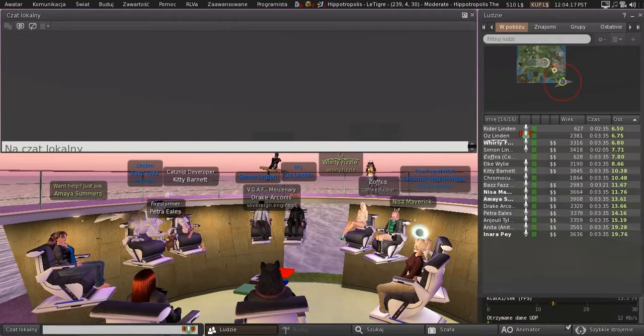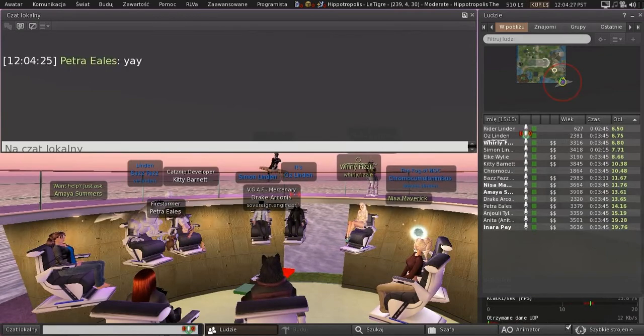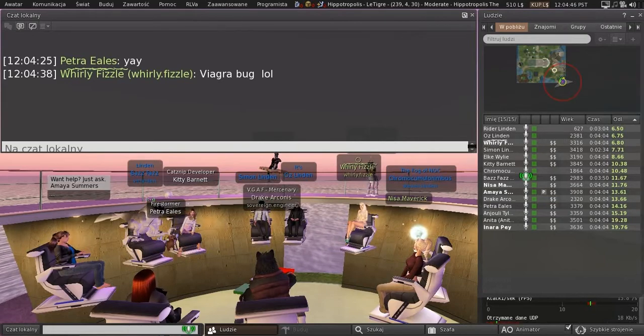We're going to be getting another update on the Bento viewer. We have a fix pending. Do you want to characterize that? Yeah, I think this is probably everybody's favorite bug, which is the ever-growing groin bug. It wasn't an Easter egg, but it was definitely not supposed to be there. So the next Bento RC will have a fix for that, and I'm really hoping it will be the last Bento RC.